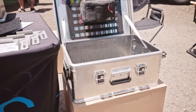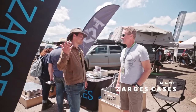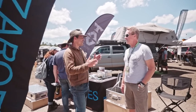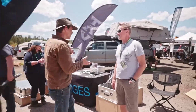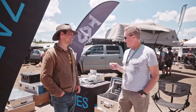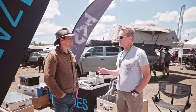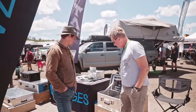Hey guys, I'm here with Zarges Cases. We love your cases — we got them on top of the truck and it was a game changer for us. Tell us who you are, what you do, and tell us about your cases. Well, Zarges has been in business for 90 years, all built in Germany. We stock them all in Charlotte, North Carolina. This is our K470 — it's a bad-ass case.